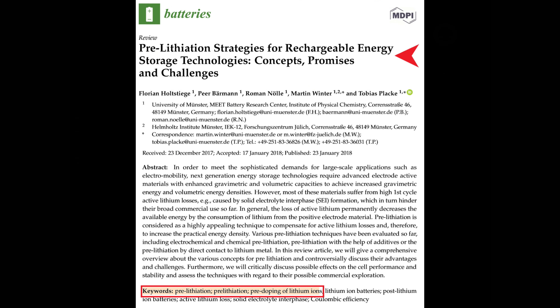One way to solve this first cycle capacity loss is a process called pre-lithiation. Pre-lithiation means adding enough extra lithium to make up for the lithium that's lost when the SEI is formed. There are about a half a dozen different methods to pre-lithiate a battery cell, but to my knowledge, none have been commercially successful yet. The reasons for this depend on the method, and that can be covered in another video.